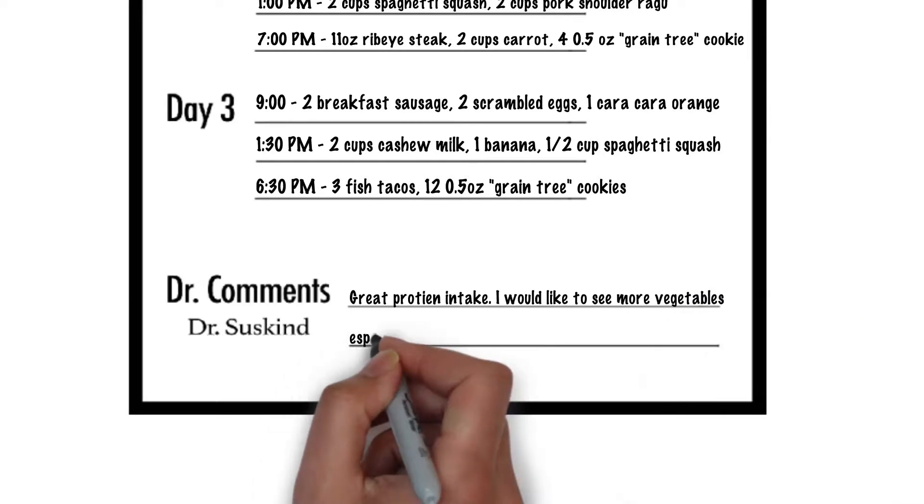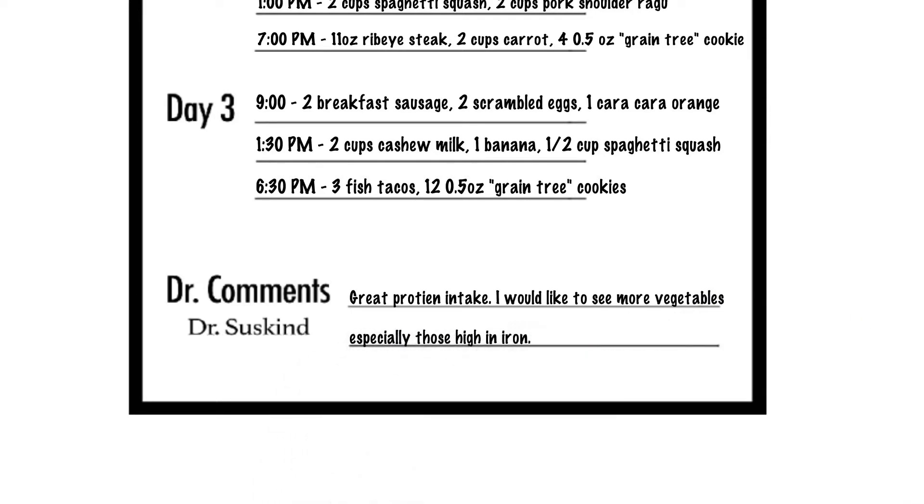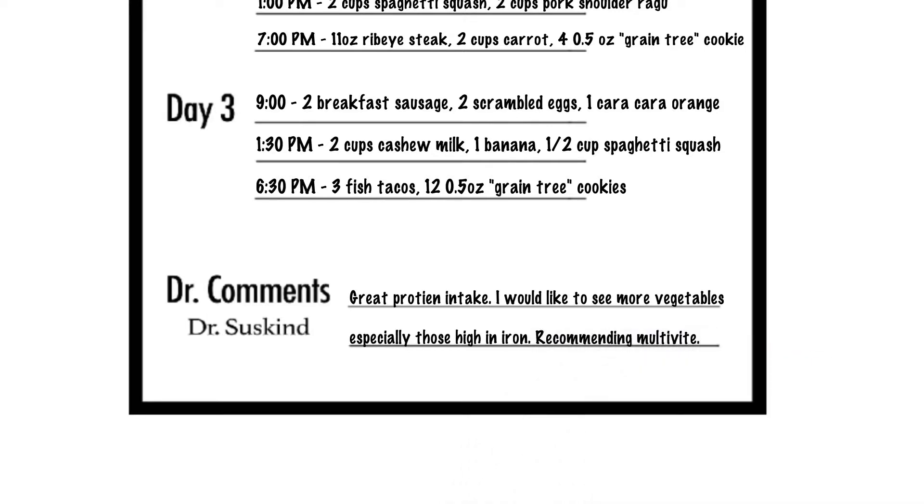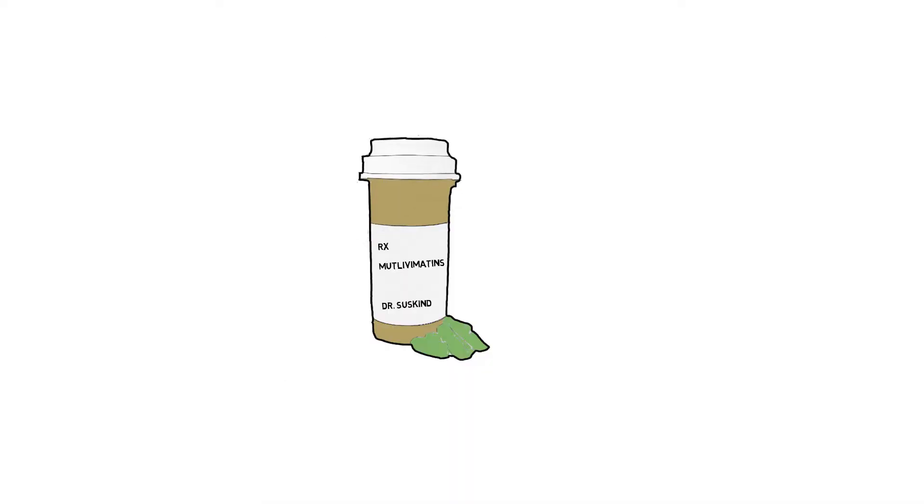For example, if your dietitian notes that you are not taking in enough vitamins, he or she can recommend a simple multivitamin to increase your nutrient intake.